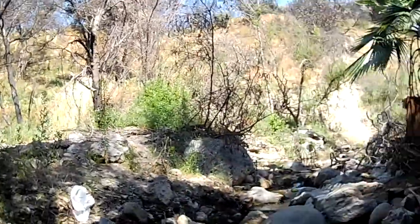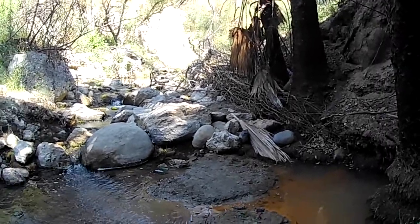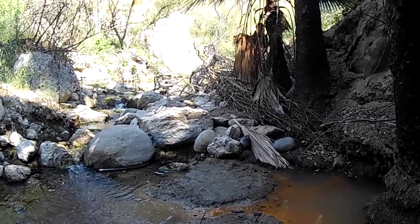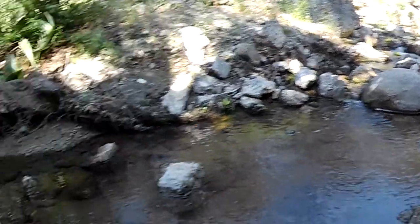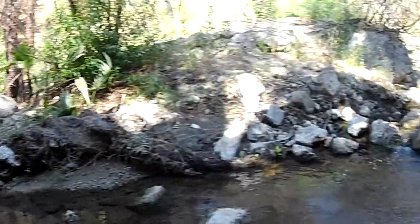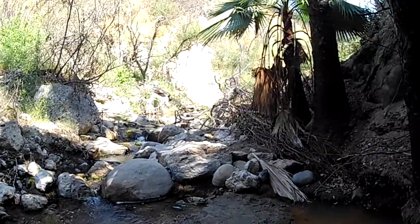Hey guys, this is Brandon, the Chanceworth Herper, coming to you from Porter Ranch, California. I'm here at Lime Queen Canyon Park, one of my favorite places to go. I'm going to be walking up this stream looking for California newts and two-striped garter snakes, along with any other interesting animals I can find. I'm going to start a little further down this way and then work my way up this stream.